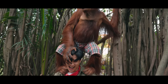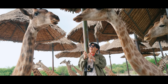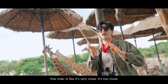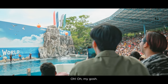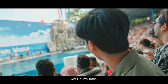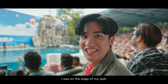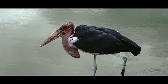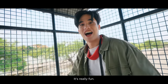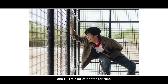Oh! Oh! Clay mark is very close — too close. One, two, three! Oh my god! This is smart and talented. It's really fun. It feels like I'm going on a tour in Africa. And I will get a lot of photos for sure.